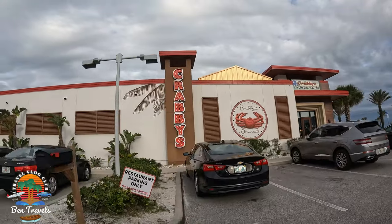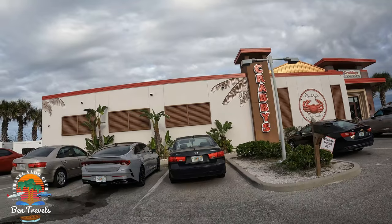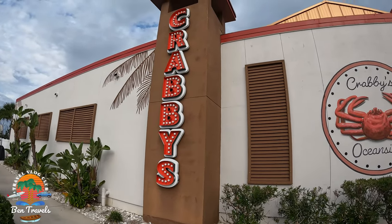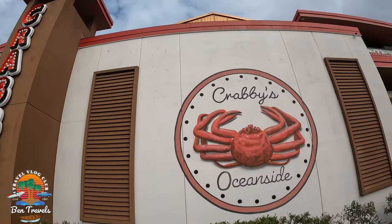I'm just going to give you guys a quick tour, a little walk around before we go sit down and start eating. Just check this place out — beautiful night in Daytona Beach, Florida with my family.